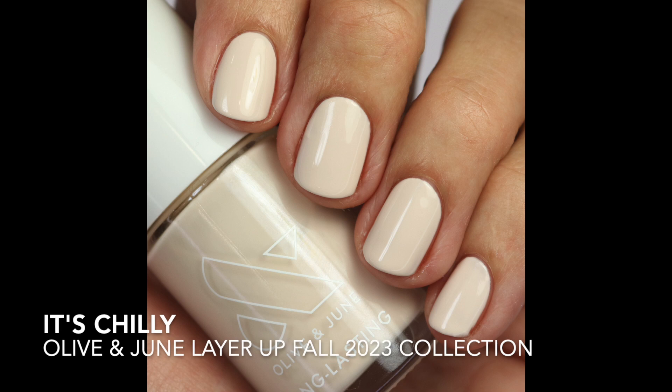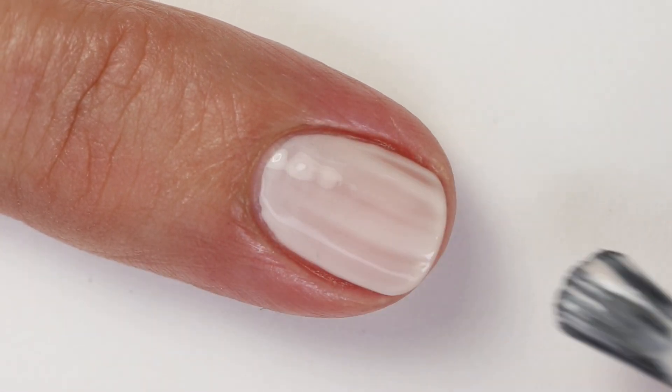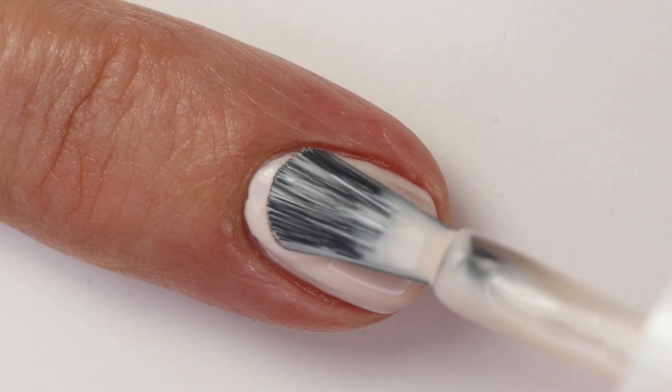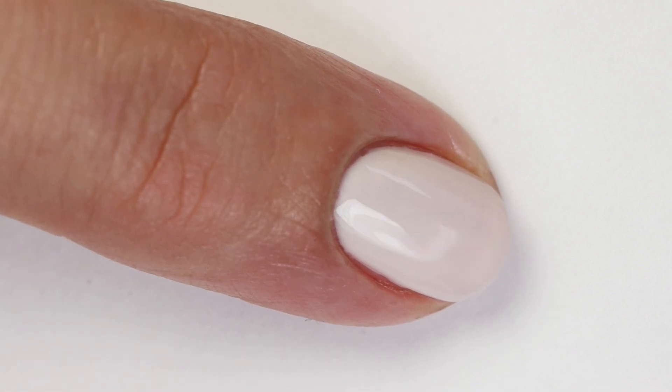First up is 'It's Chilly' — a pretty basic beige nude shade. The formula is a little squishy and jelly-ish, so it's going to take three coats to build up. With Olive and June, remember these need a little more drying time, especially when they're crelly. Crelly is a combination of cream and jelly — a jelly is see-through, a cream is opaque, and crelly is a mix of both, giving that squishy look.